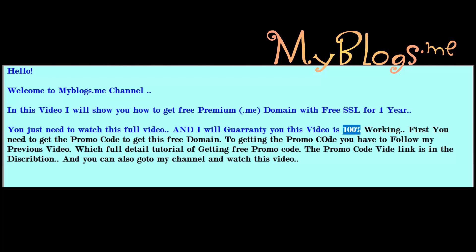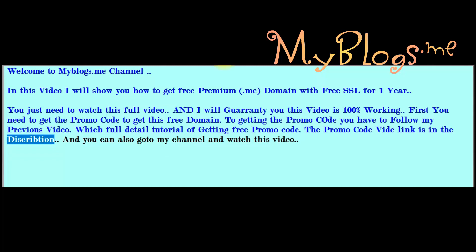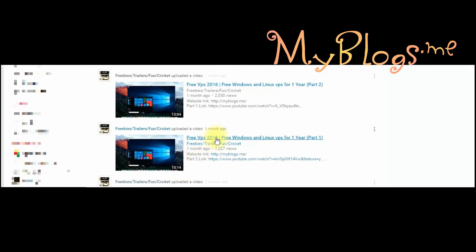This video is 100% working. First you need to get the promo code to get this free domain. To get the promo code you have to follow my previous video, which has a full detail tutorial of getting the free promo code. The promo code video link is in the description, and you can also go to my channel and watch that video.